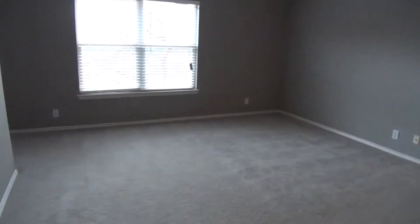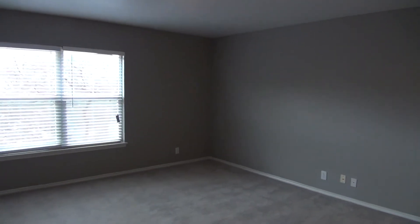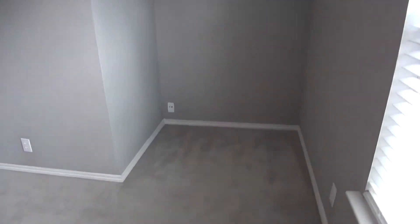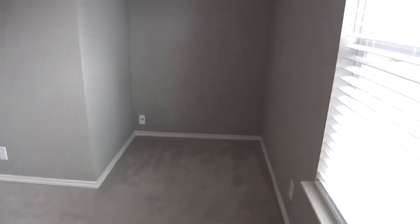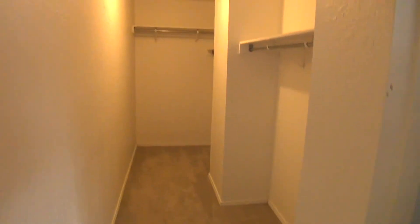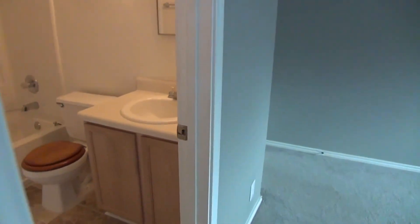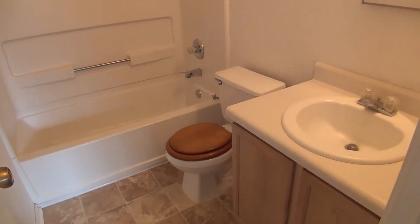We'll take a look at the master. It's a nice big master bedroom with a built-in office study area — great spot for a TV. There's a huge walk-in closet with plenty of space, and the master bath. Let's go ahead and take a look outside.